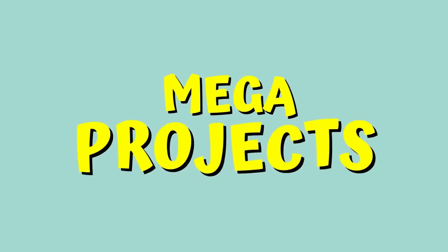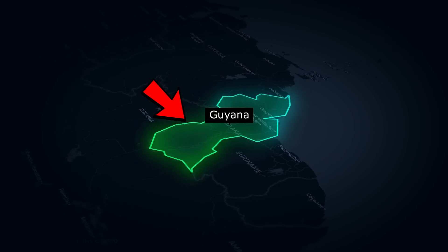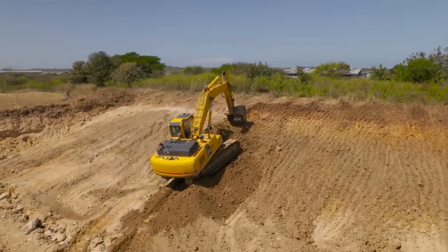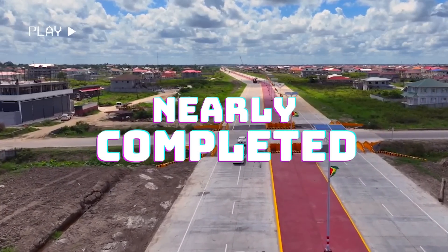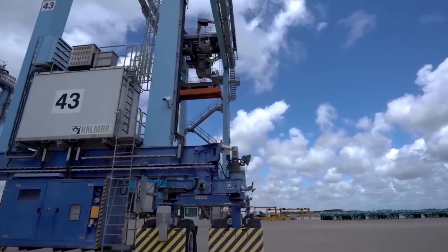Top Ongoing and Completed Megaprojects in Guyana. This is Guyana — a small country with big ambitions. In recent years, the country has embarked on a number of ambitious megaprojects, some of which have already been completed and others that are nearing completion. In this video, we'll take a look at some of these amazing projects in Guyana.